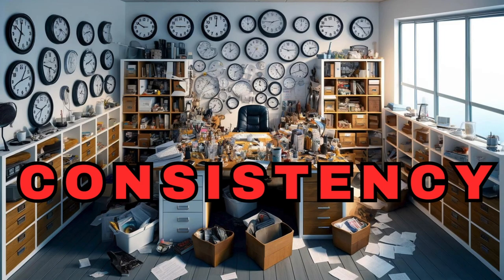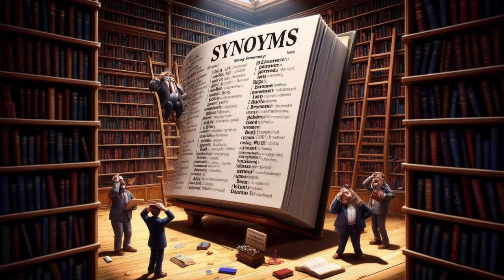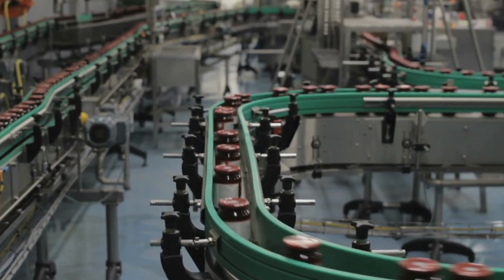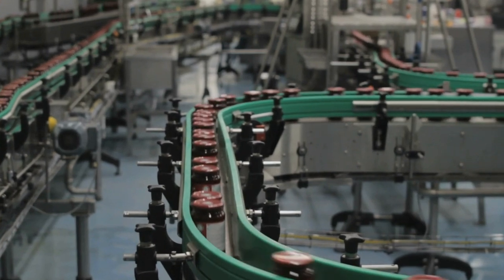Finally, a word on consistency. Same words, same way. If you pick a term, stick with it. Don't switch between synonyms — it gets confusing.